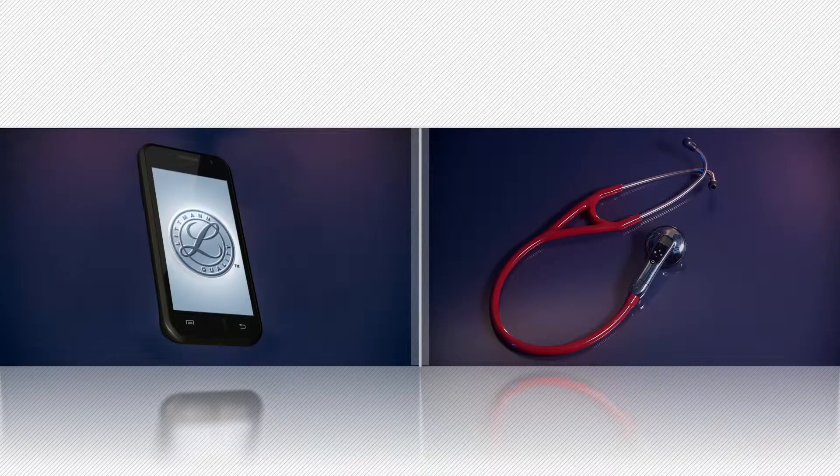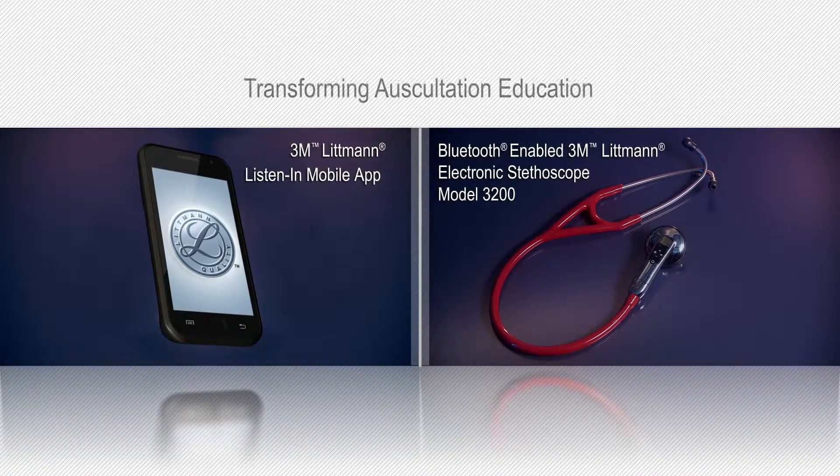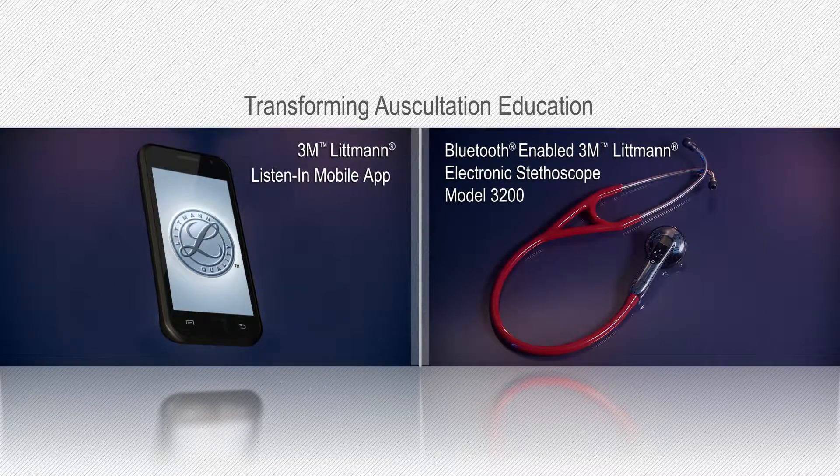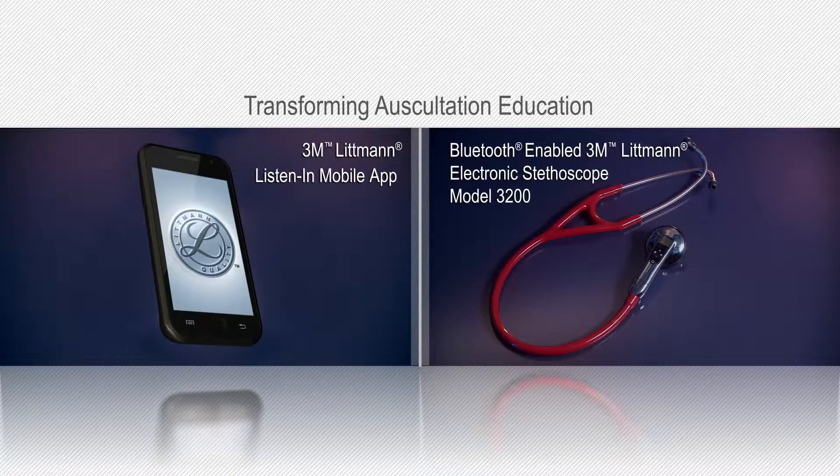The 3M Littmann Listen-In Mobile App, used with the 3M Littmann Electronic Stethoscope Model 3200, is transforming auscultation education today to positively impact patient outcomes tomorrow.